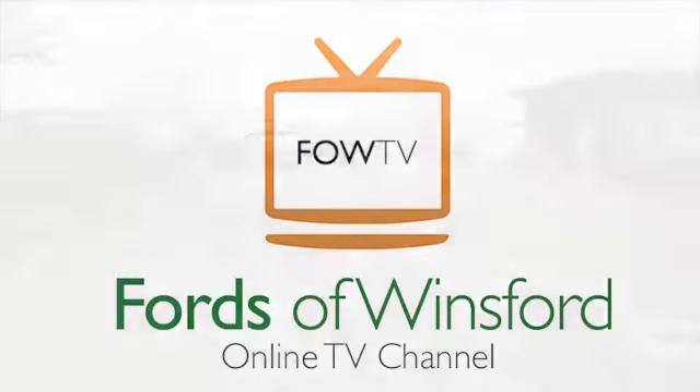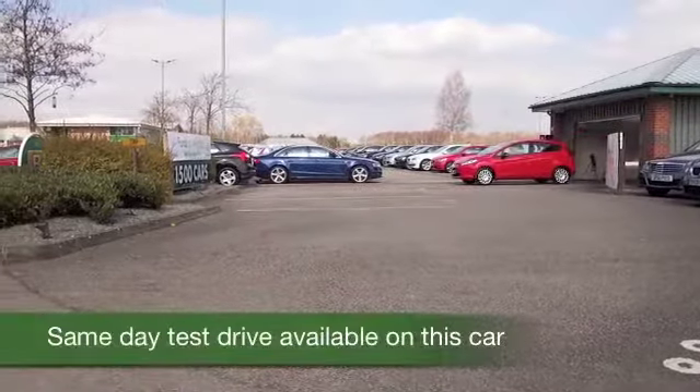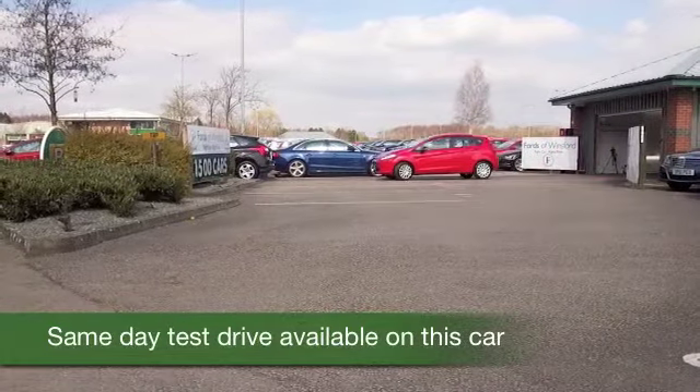Here we have a Fiesta looking superb in its brilliant red paintwork, and a car I think you're going to get on famously with.